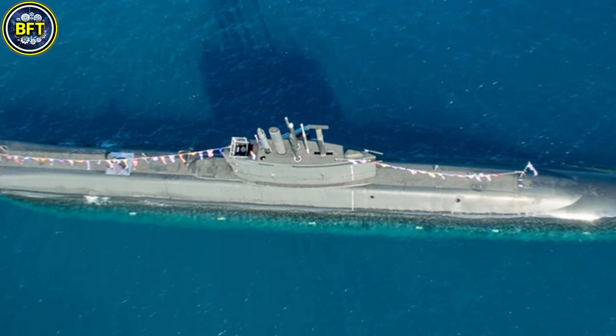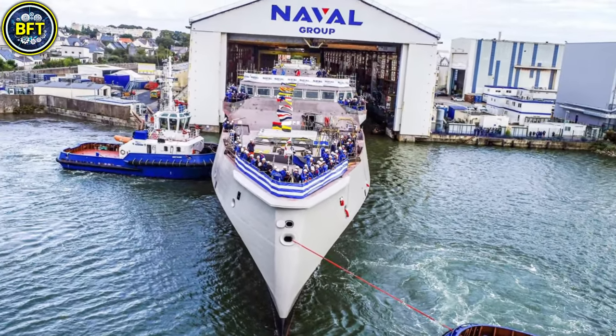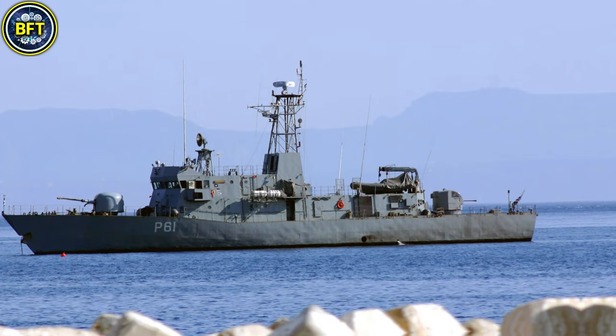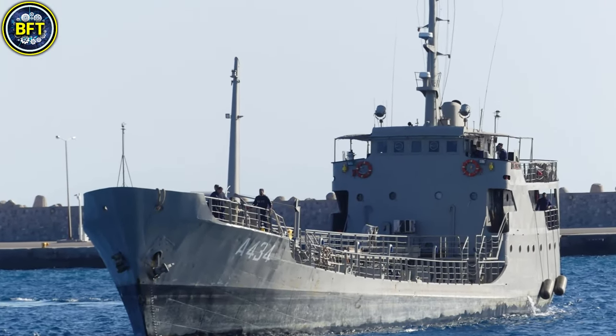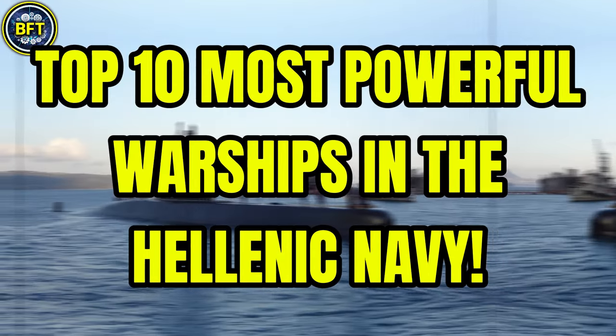What are the most formidable warships in the Hellenic Navy? Which powerful machines are ready for action in their arsenal? And how do they stack up against some of the world's most advanced fleets? Today we'll dive into the details as we explore the top 10 most powerful warships of the Hellenic Navy.